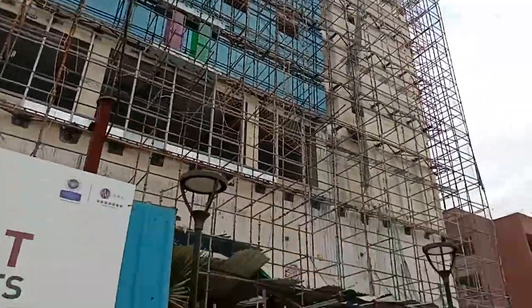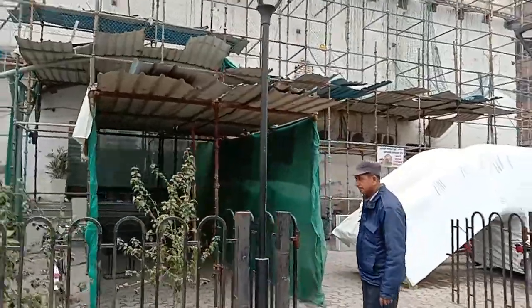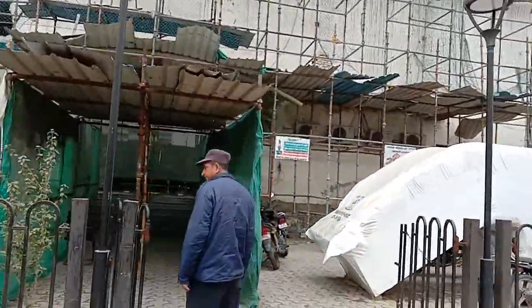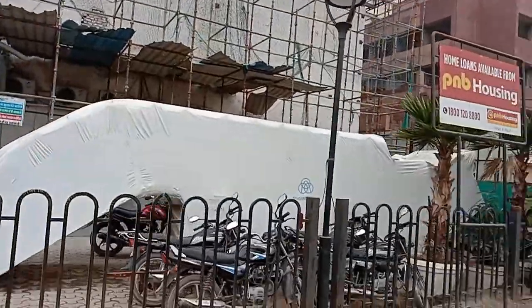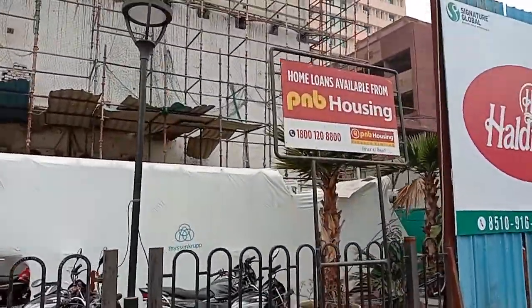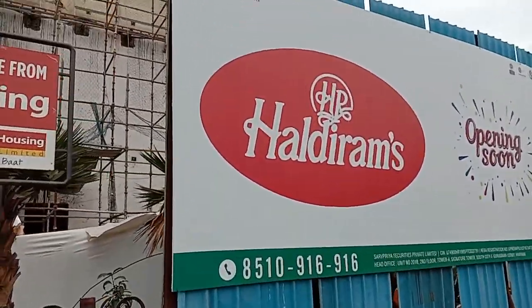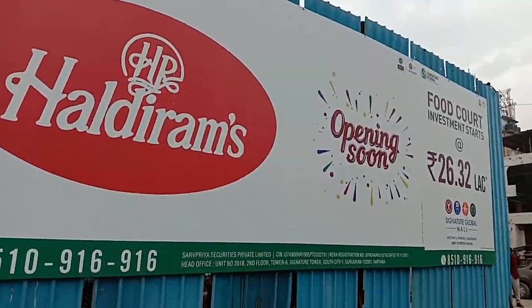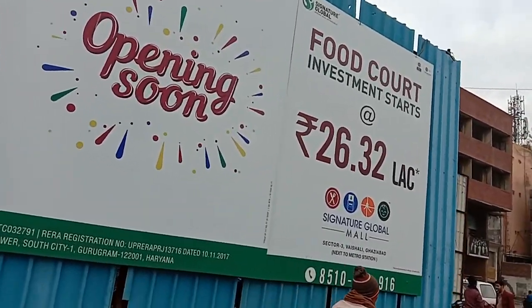This is the main front of the mall where you can see Haldiram. Right now the fit-out is going on and Haldiram will operate here in another couple of months. The project is financed by PNB Housing Finance. This is a great catchment area with Haldiram anchoring the space.